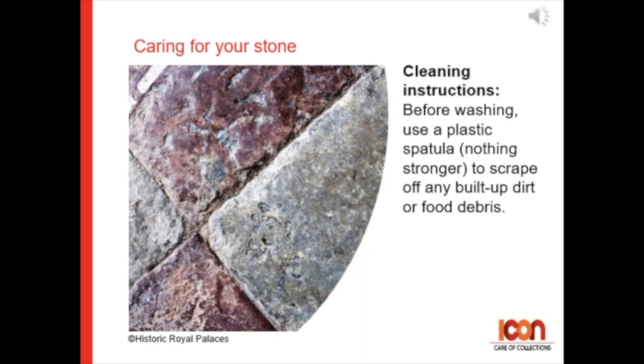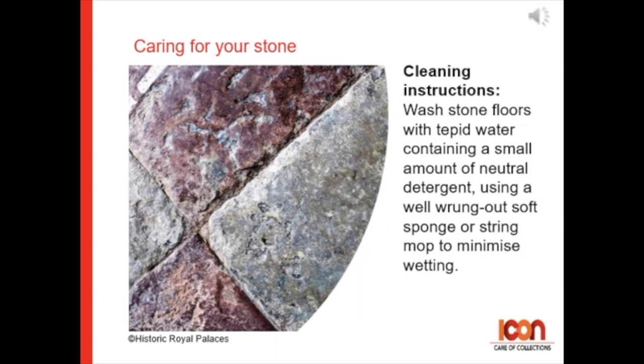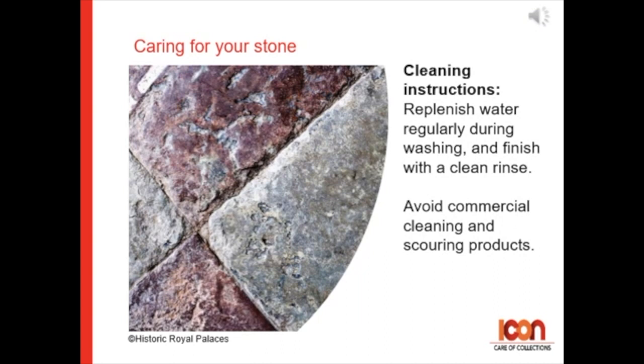Before washing, use a plastic spatula — nothing stronger — to scrape off any built-up dirt or food debris. Wash stone floors with tepid water containing a small amount of neutral detergent, using a well-wrung-out soft sponge or string mop to minimize wetting. Replenish your wash water frequently during washing and finish with a clean rinse. Avoid commercial cleaning and scouring products.